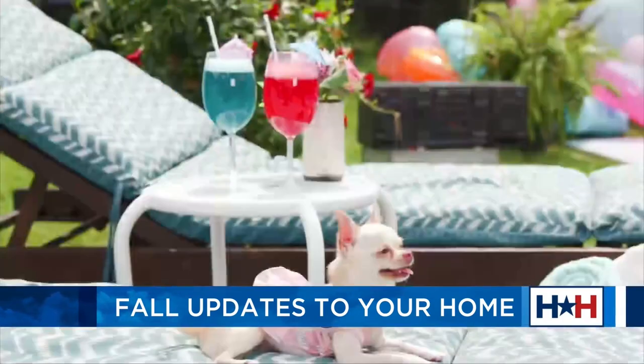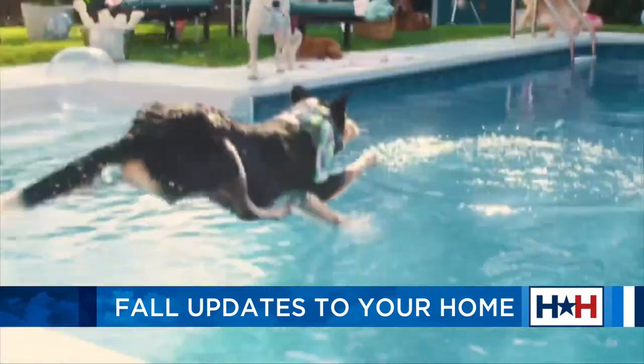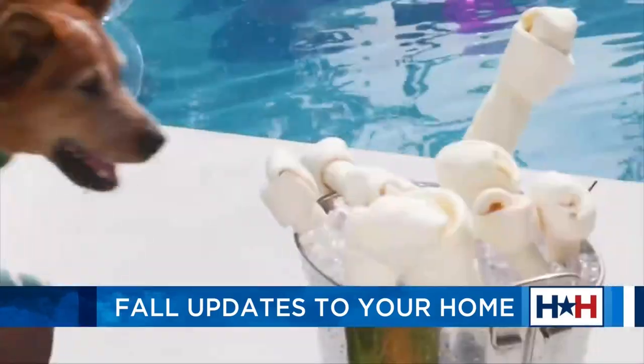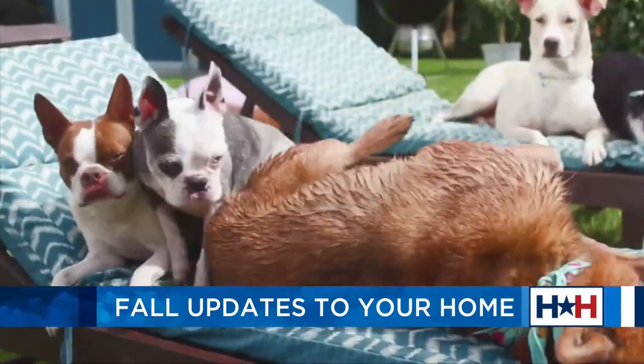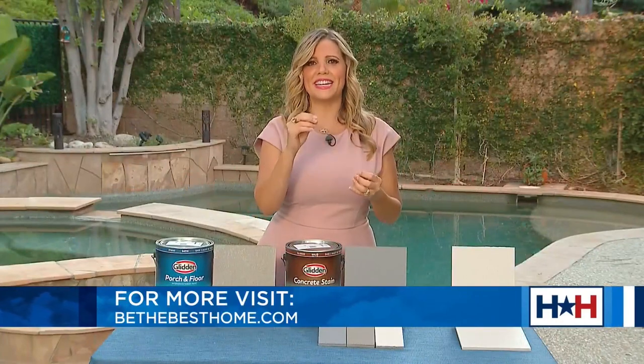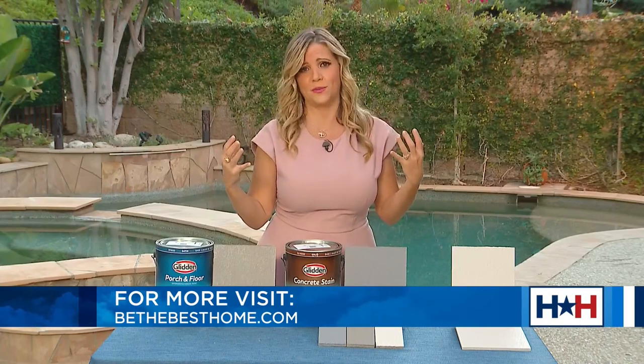It's super easy to apply — no primer coat needed. It's a highly durable finish with incredibly easy application. You want to have a hot dog summer, right? Hotdogsummer.com is the website. Go to Glidden's Instagram or Facebook and check out this puppy pool party, and let me know what your favorite dog is when you're there.